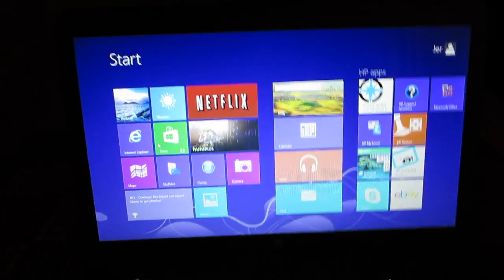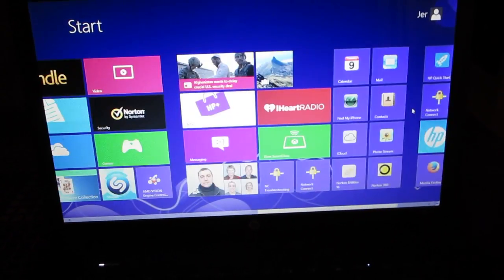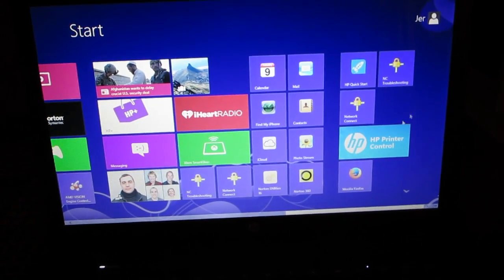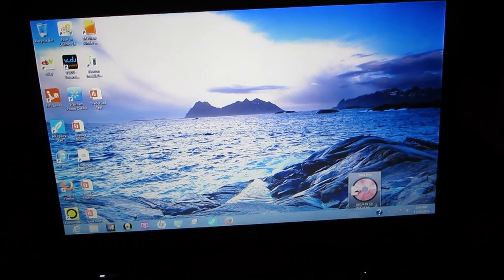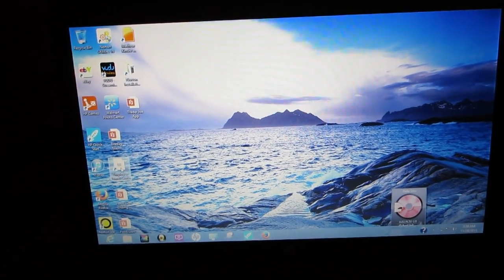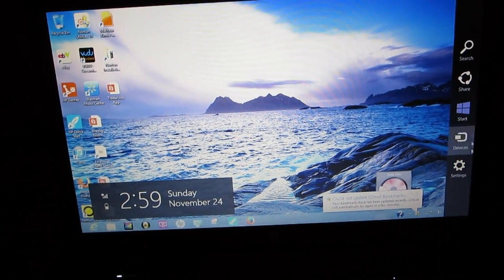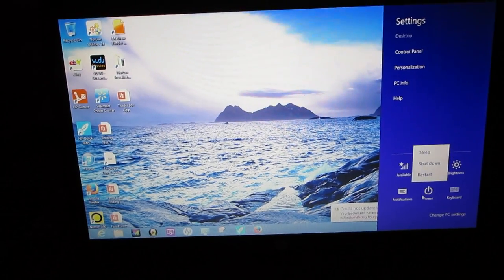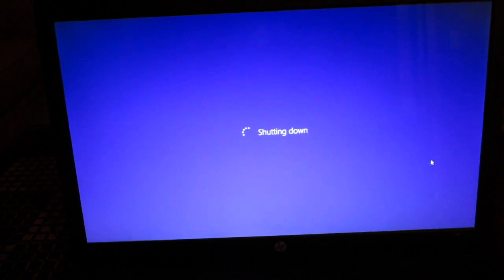There's no start menu, I don't see anything. I can press and hold the power button but that's not really right. Whatever I just did brought something up on the left side. Oh — Settings, Power, Shut Down. Okay — Settings, Power, Shut Down. Microsoft, you're asking me to do too much here.